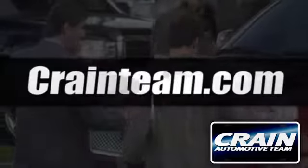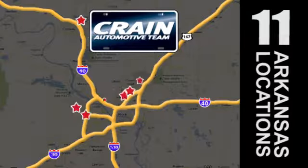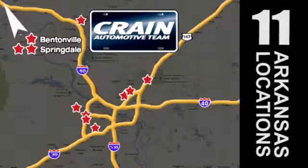Visit us anytime at craneteam.com. Go, go, go — the Crane Team's got them. Craneteam.com.